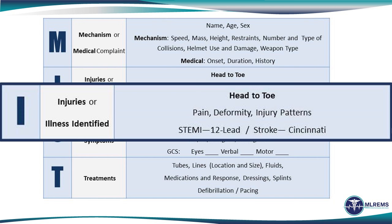The I represents the injuries or the illness identified. In the case of trauma, the injuries would be outlined generally from head to toe in terms of any pain, deformity, or injury patterns appreciated by the provider. In the case of an illness, any clinical indicators that are important — for example, findings of the 12-lead, a Cincinnati stroke scale, or other criteria specific to the illness that was identified by the provider.